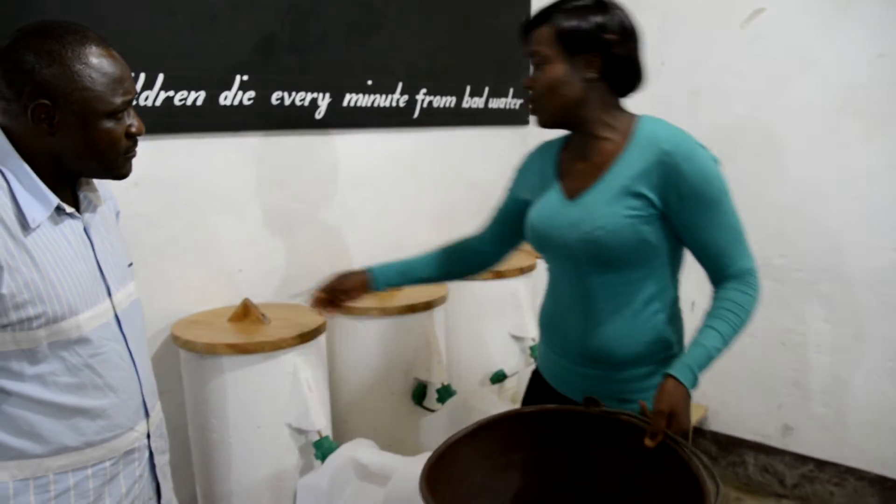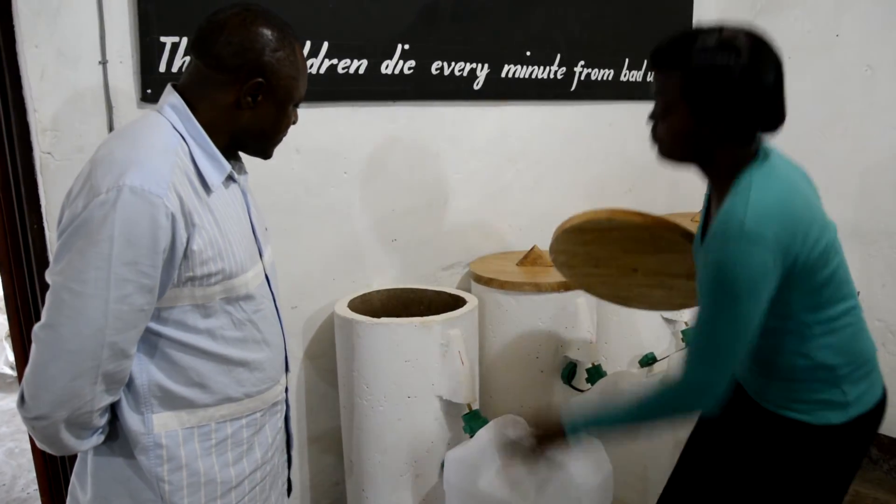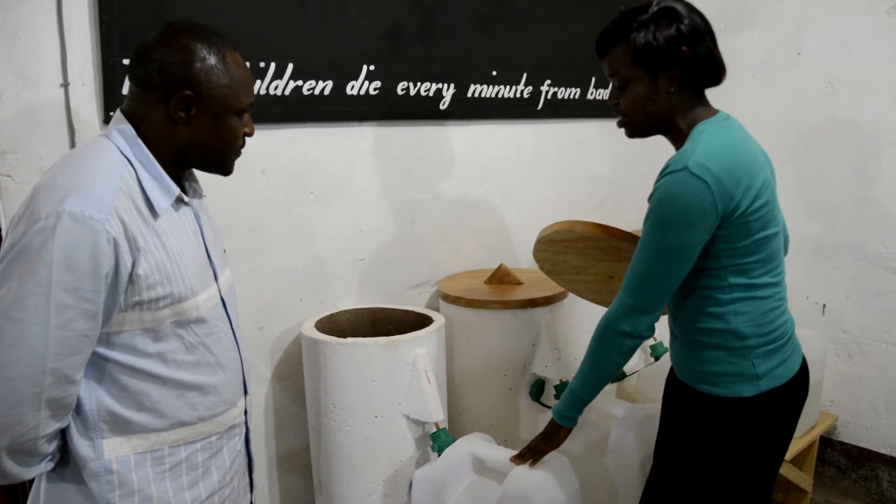Dirty water from the source goes into the filter from this bucket, goes into this filter, and it runs through the filtration side and is collected in a safe storage container like the one we have here.